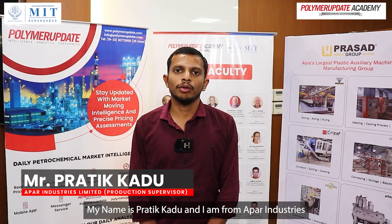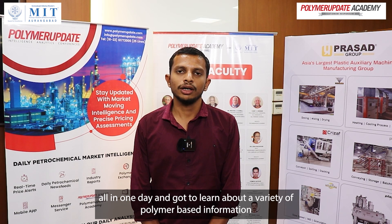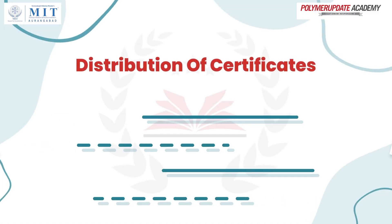Myself, Pratik Kadu. I am from Ampari Industry. Yesterday, the polymer testing, polymer chemistry, and the processing were covered. A lot of points were covered in one day and I got to learn new things about polymer. And for today's plant visit, we got to see new auxiliary equipment. Thank you. See you later.